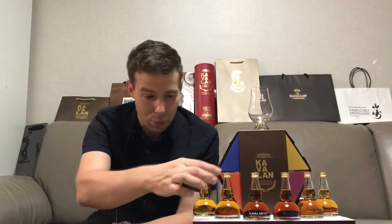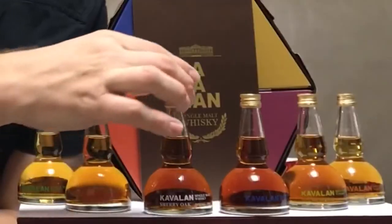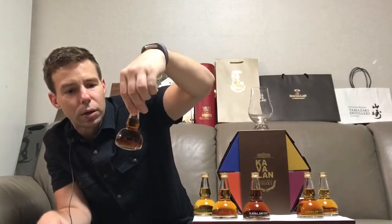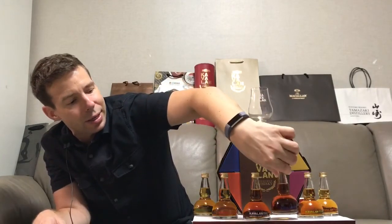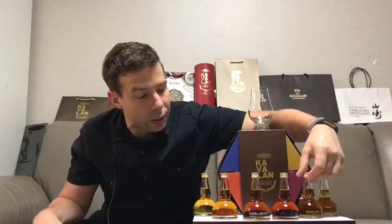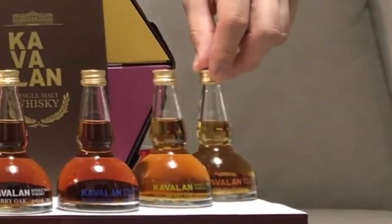Let me introduce all of these. We've got the ex-bourbon oak, the brandy oak, then the sherry oak, then the wine oak — this is the vino barrique — and after that the fino sherry cask, and finally the peated oak.